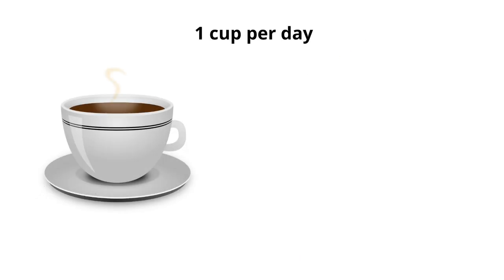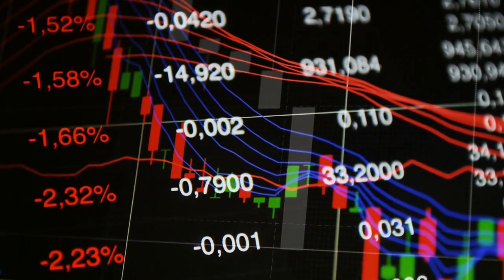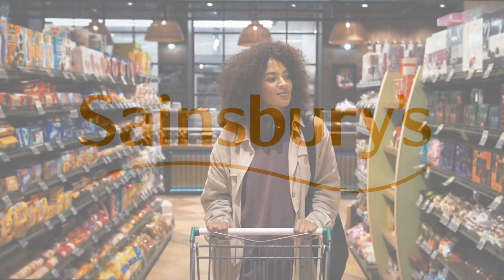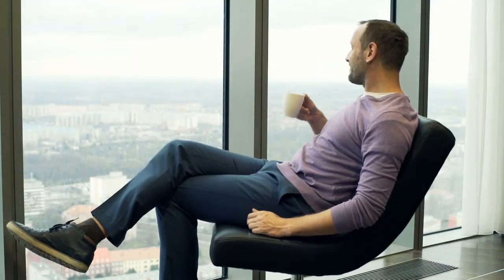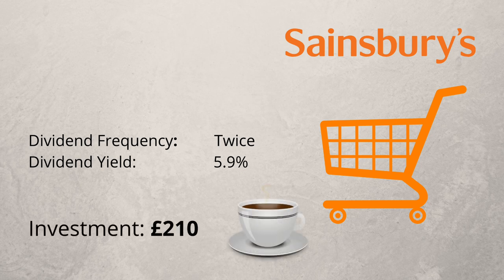For a cup every day we need to make around £12 a year in passive income. Step two: I'm going to choose a company to invest in. By owning shares in a dividend-paying company you will have a small share in their profits. For this example I'm going to pick a very popular UK company — Sainsbury's. So instead of me paying Sainsbury's to buy tea, I'll own part of the business and my share of the profits will pay for my tea every day. Sainsbury's shares pay a dividend of 5.9% a year, so if I invest £210 the dividends should cover the £11.95 I need each year.